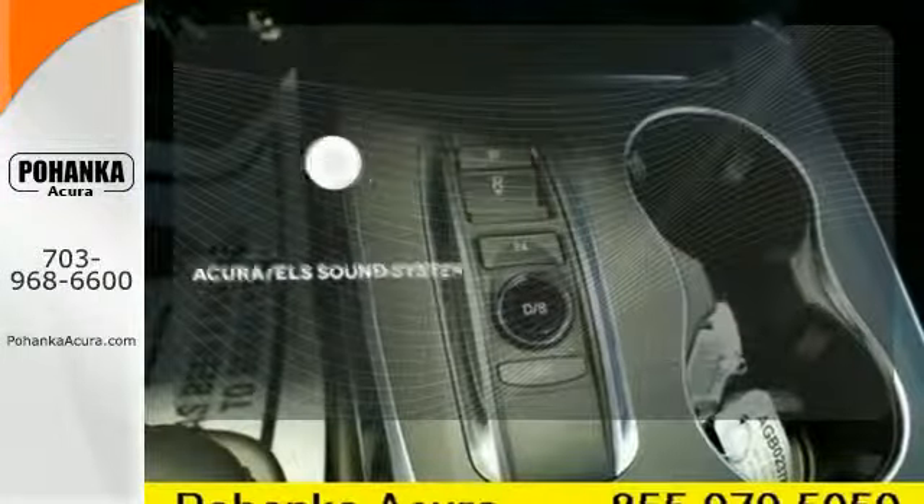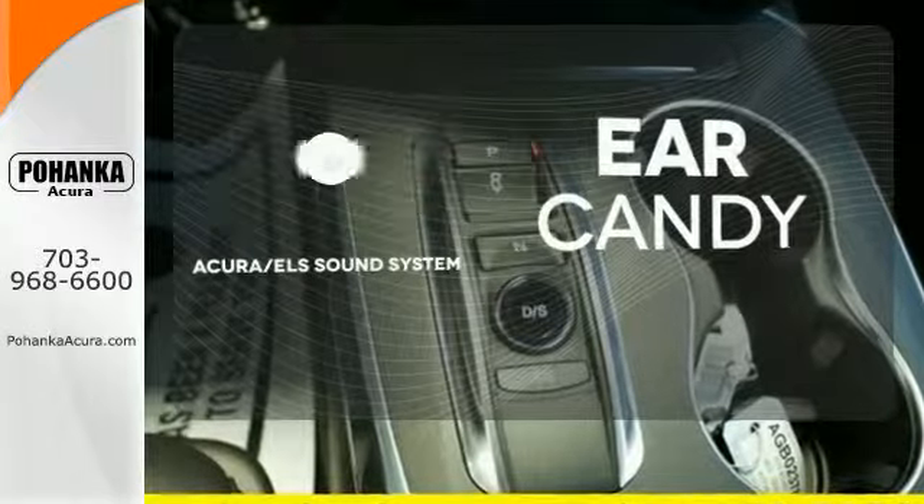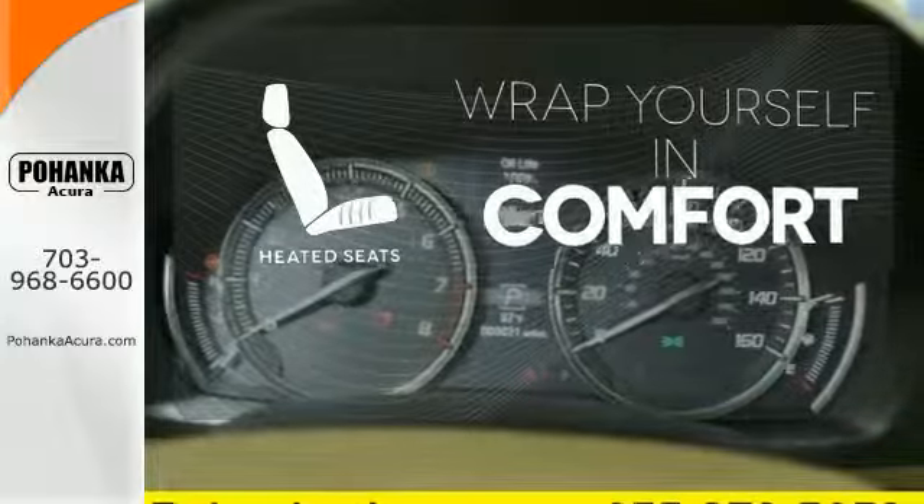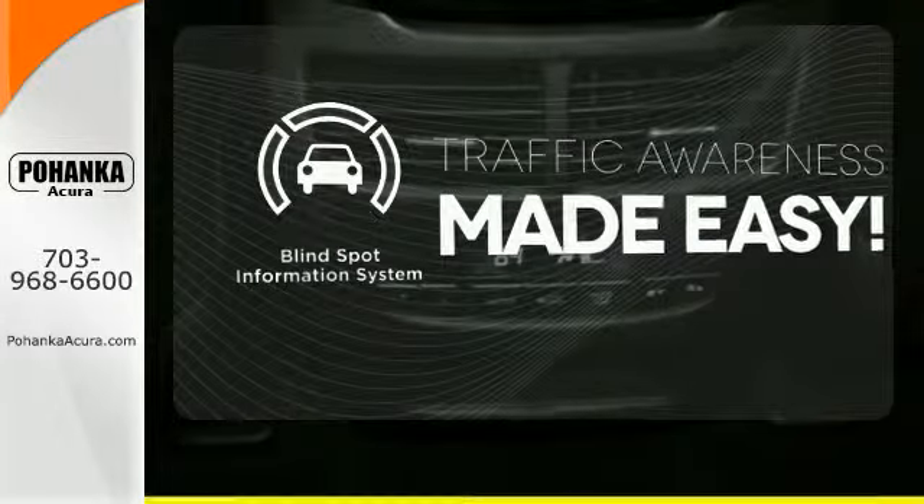The Acura ELS sound system gives you a rich listening experience. Ward off the chills with heated seats. The blind spot indicator helps you maneuver through traffic.